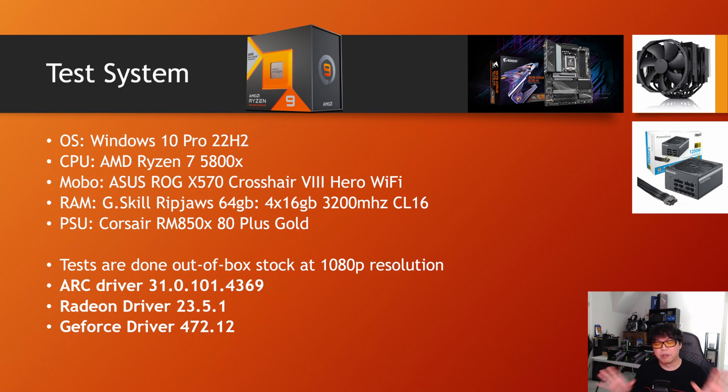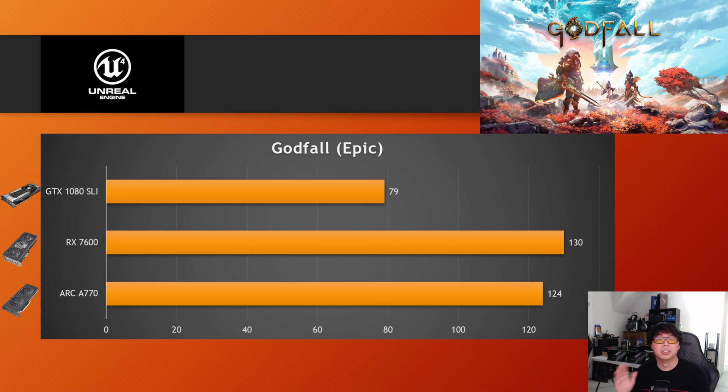Fair warning there if you're trying to get SLI up and running — X570 boards still exist, you can still do SLI, but it's starting to become a dying breed. So the first game: Godfall. GTX 1080 SLI — no scaling. It literally didn't matter what I tried. I toggled DX11, DX12, full-screen exclusive mode — SLI wouldn't work. The second GPU sat there doing absolutely nothing.